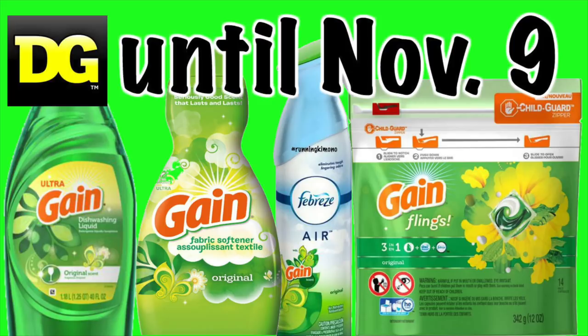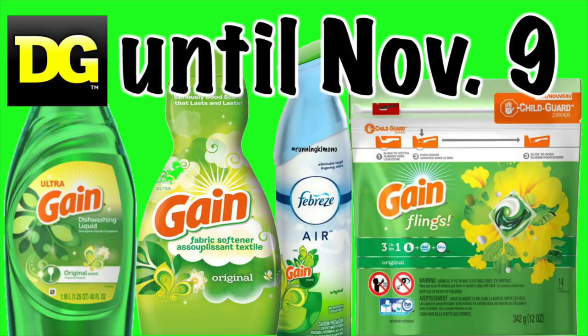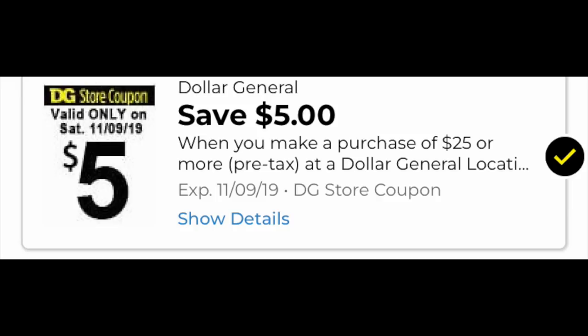If you want to stock up on paper, that's definitely the sale to be at. Also with the Gain, I know last weekend some of you were saying it was and some of you were saying it wasn't stacking the $5 off $20 Gain Dollar General coupon with the $5 off $25 — let's share in the comments what is and is not working. So this is the coupon we're talking about for Saturday: it's a $5 off $25.